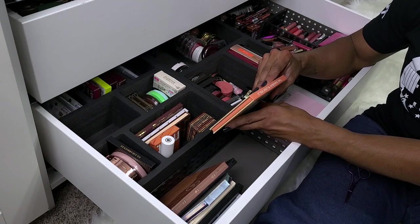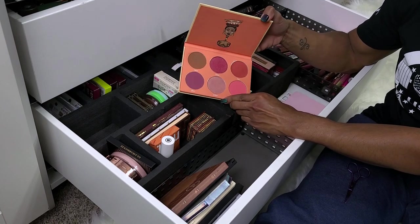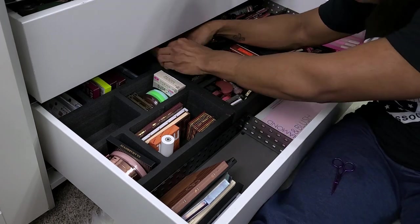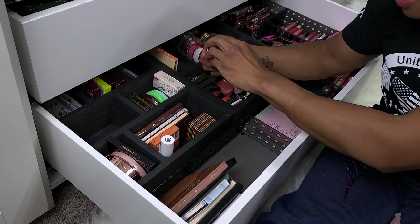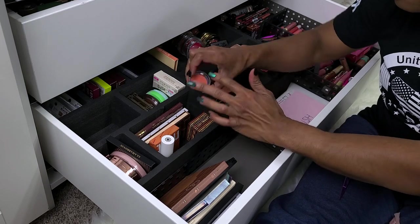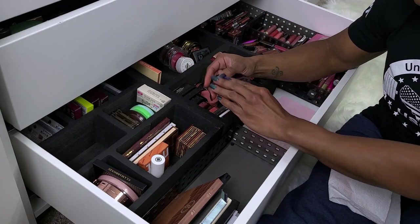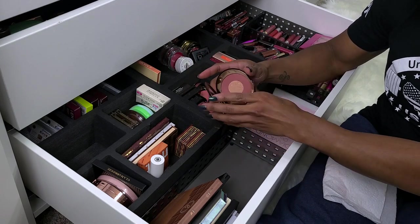This is the Juvia's Place Clay Saharan Blush Palette Volume 2 — definitely gonna keep this, gorgeous, absolutely love it. More pinks — don't let me ever lie and say I don't have a pink blush because clearly I have more than enough. This is the Leaf Beauty Cream Blush in Tropical Sunset — I'm not gonna wear that at all. I'm gonna get rid of it. Charlotte Tilbury Cheek to Chic in Walk of No Shame — I just brought this back downstairs. I use this quite a bit, I'm gonna keep it.